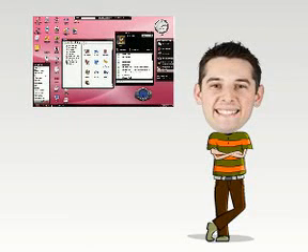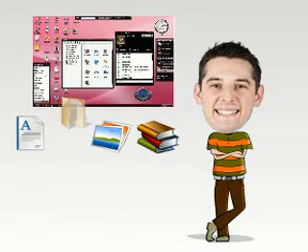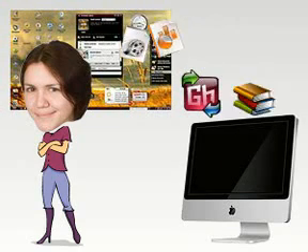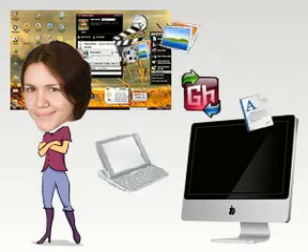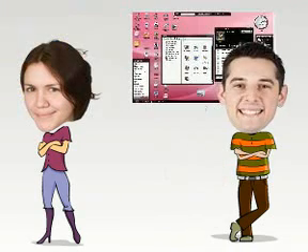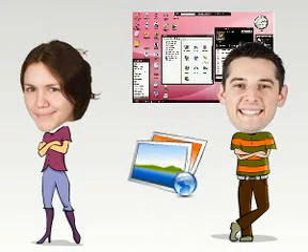Now Ethan uses Ghost for all his computer needs. His desktop, files, and programs are all inside Ghost. Emma still uses her Mac at home, but uses Ghost Sync to synchronize all her files so that they are available on Ghost when she uses her netbook or mobile phone. Emma can also share some music with Ethan, and Ethan has some interesting photos which he makes public using Ghost.